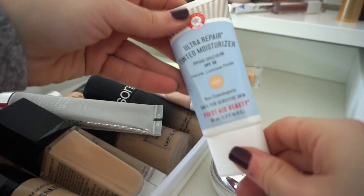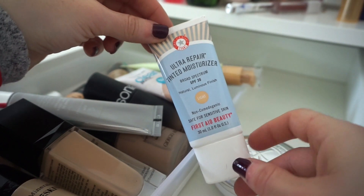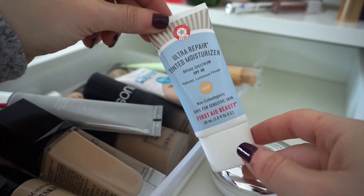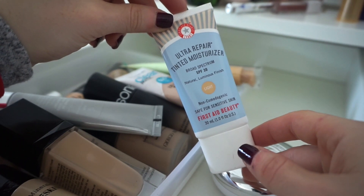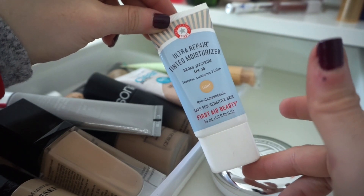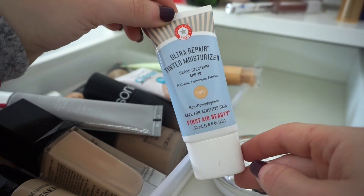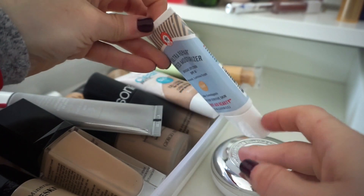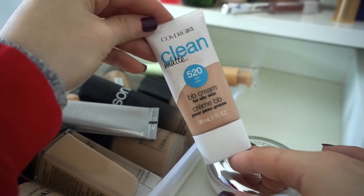Next I have the Ultra Repair Tinted Moisturizer by First Aid Beauty. I really don't like this — it has a slightly thicker feel and the color is way off. They don't have many shades, just like fair, light, medium, and maybe medium deep, and it just doesn't work with my undertone at all. I used it four or five times and it never suited my skin tone well, so I'm getting rid of this. It's fairly new so hopefully I'll find someone it suits.